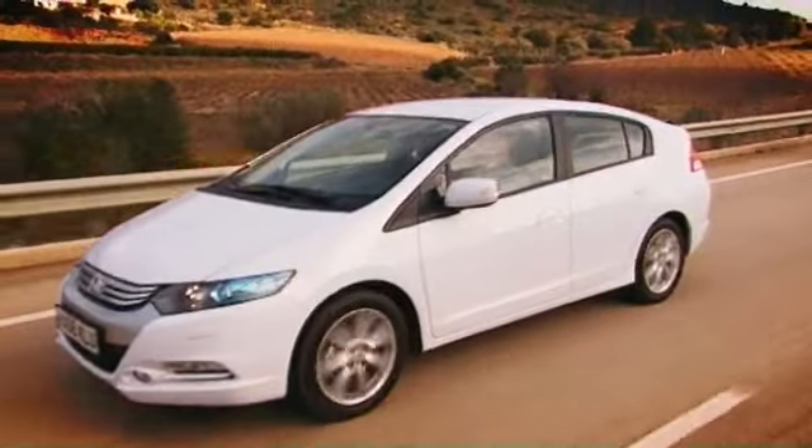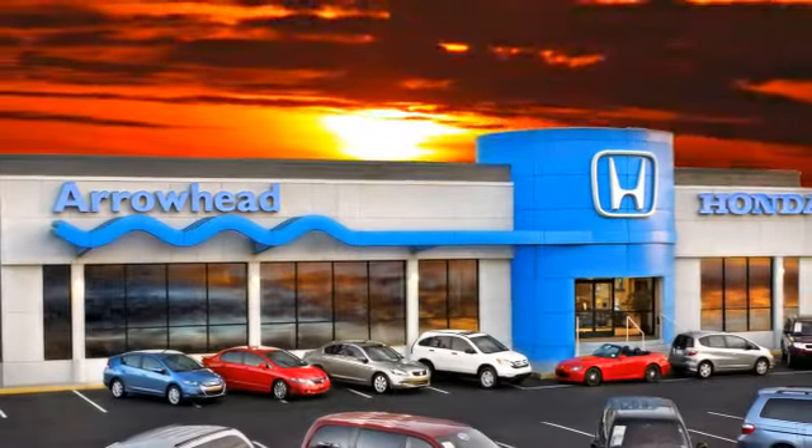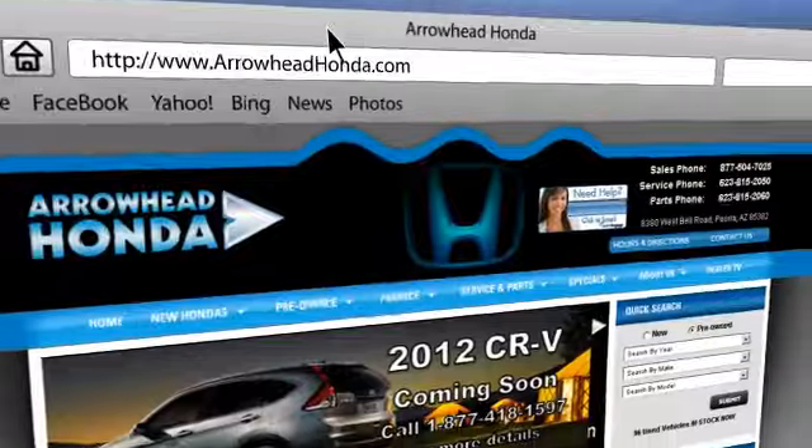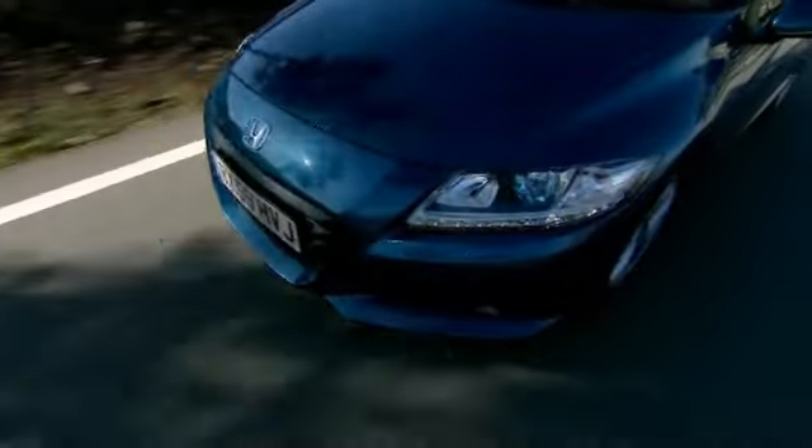Commitment to customer care at Arrowhead Honda doesn't stop with your vehicle purchase. Our Honda service department is staffed with factory-trained technicians ready to perform everything from regular maintenance to expert repairs. Give Arrowhead Honda a call today!